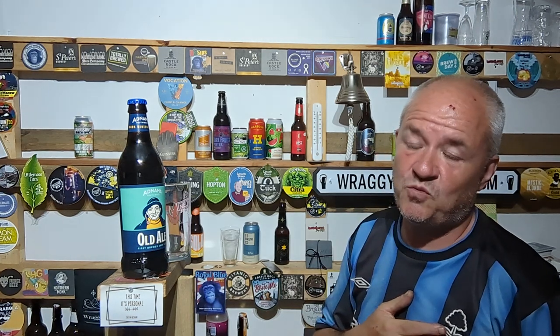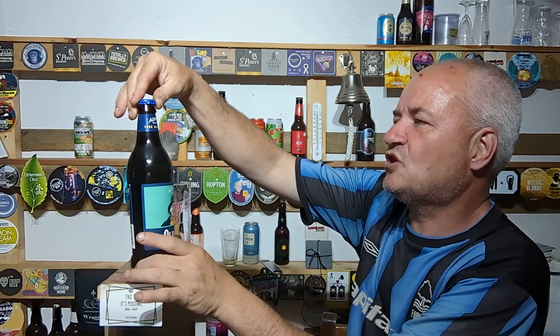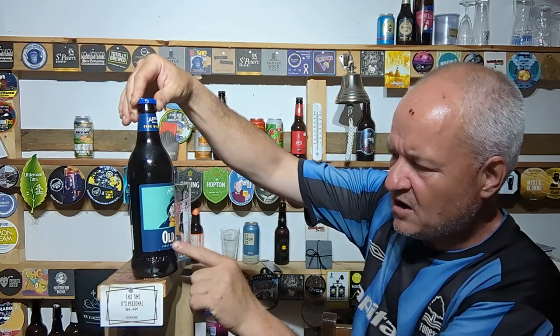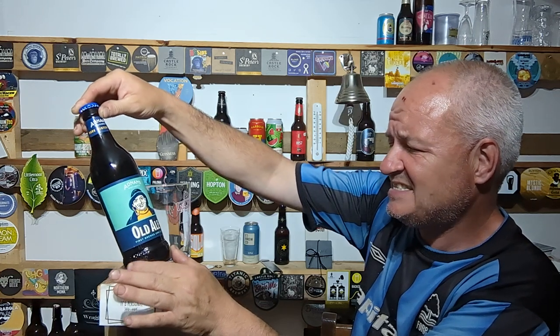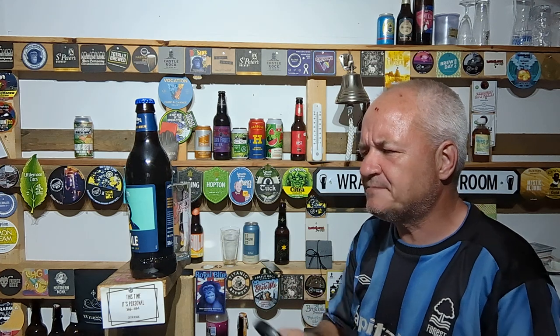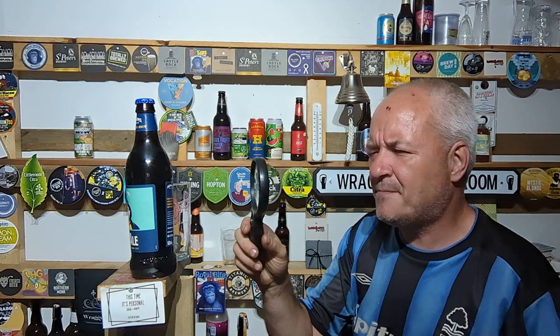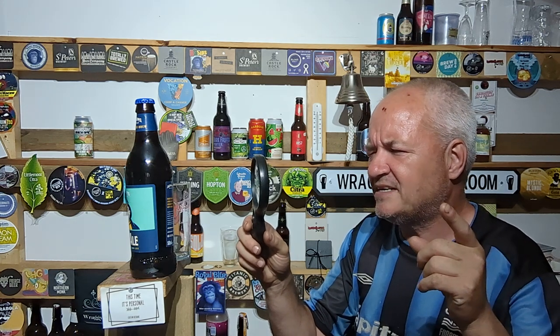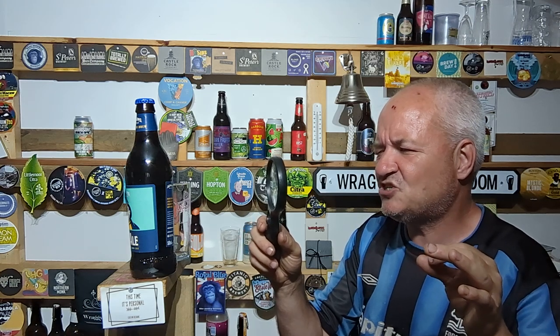Soul Bay Inn, Swan Hotel and Taproom, and the other pub on the seafront that we went in and walked back out again because it was a bit busy. So this is Adnams Dark Winter Brew, old ale, first brewed in 1890, only 4.1%. Based on an old recipe dating back to 1890, a mild ale style beer, dark red-brown in colour, with an aroma of caramel and nutty chocolate.